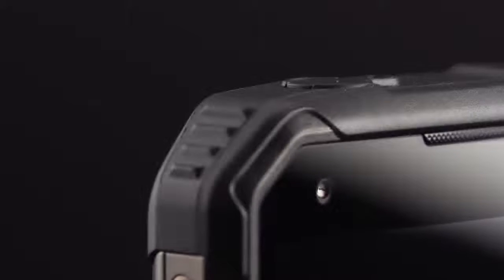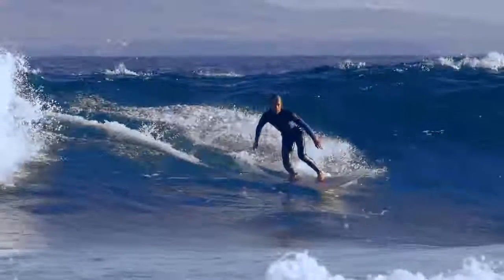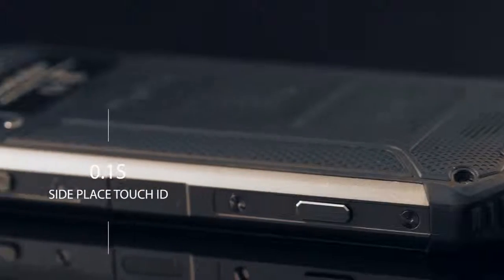A bright 500-nit IPS display with Full HD+ resolution and solid Corning Gorilla Glass 5 on top makes photos and videos look as vibrant as real life. Side-placed fingerprint recognition provides safe and convenient protection for your personal privacy.